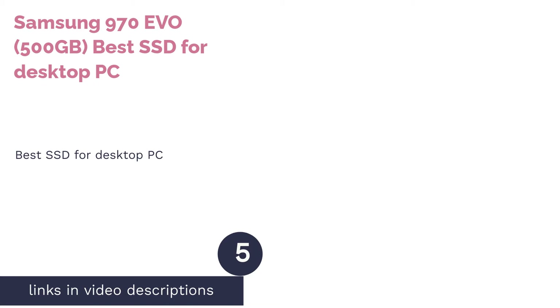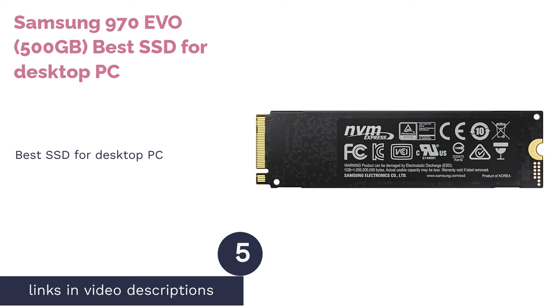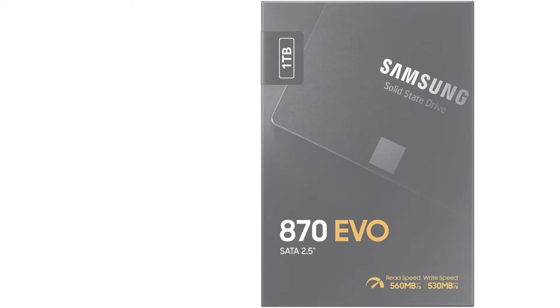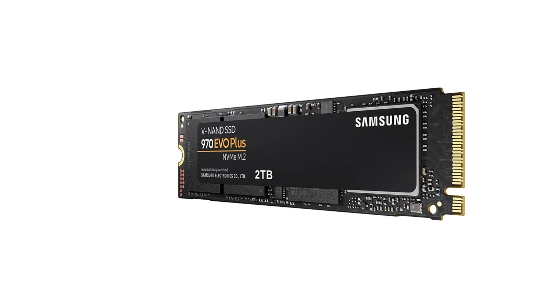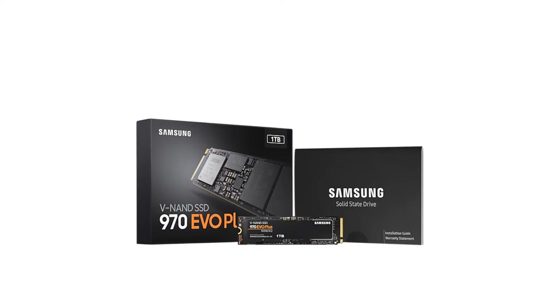The next product is the Samsung 970 EVO 500GB, best SSD for desktop PC. Powered by Samsung's latest V-NAND flash memory along with intelligent TurboWrite technology, this 970 EVO 500GB SSD offers exceptional speed and endurance of up to 300 TBW, terabytes written.